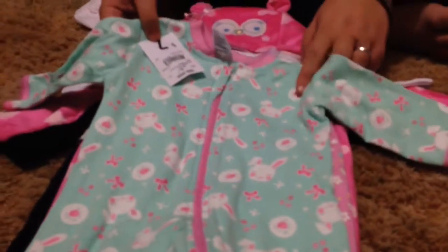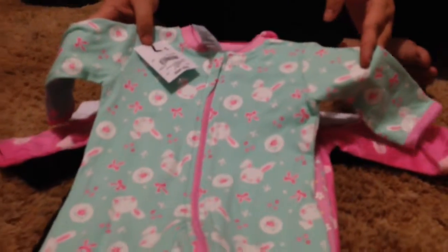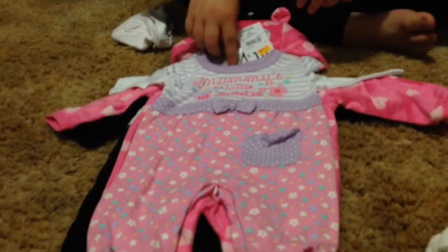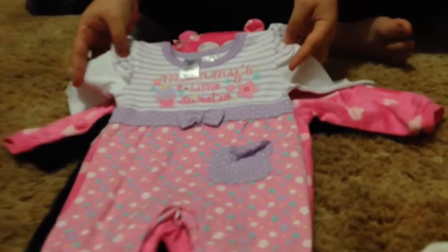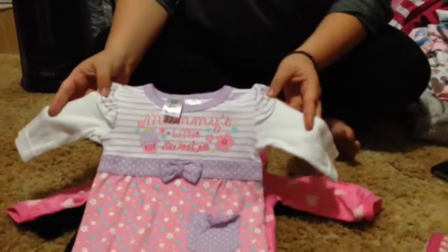And then we got this one which is really cute — it's got bunny rabbits all over it. So we actually didn't do an Easter video this year — too busy, too tired, and we didn't have that many clothes that we could put on all the babies, so it will be a next year thing. It's just like a mint green and pink and white, really sweet. And then we got this one marked down to $5.00 — it says Mummy's Little Sweetie and it's got cupcakes on it. It's just a long-sleeved romper, really cute.